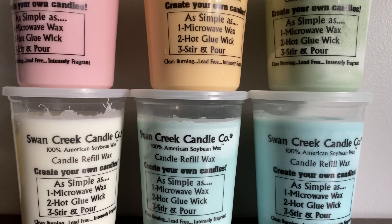So I hope you guys enjoyed this Swan Creek Candle haul. Don't forget to comment, rate, and subscribe. Thank you for watching and bye everyone.